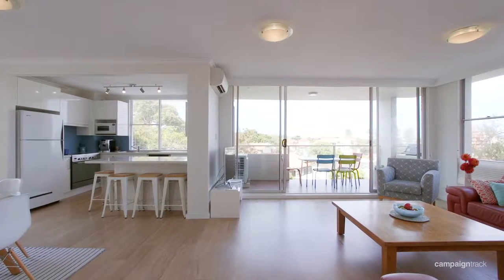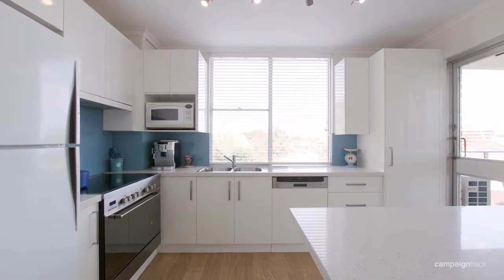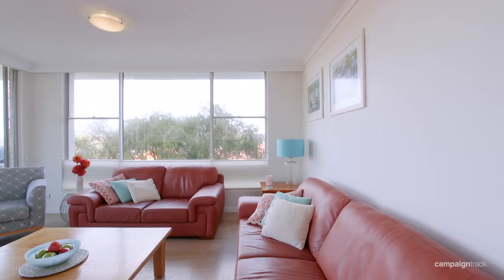You're going to love the kitchen. It features 40ml Caesar stone throughout. You've got a lovely 900 wide DeLonghi stove, ideal for chefs, and the outlook is lovely.